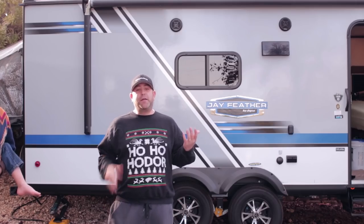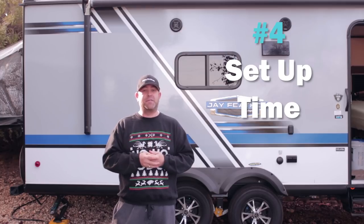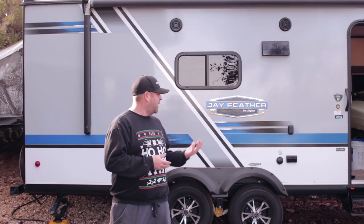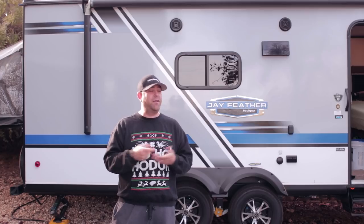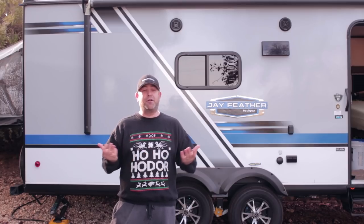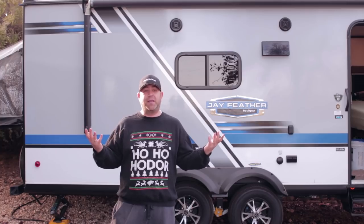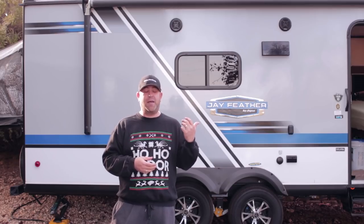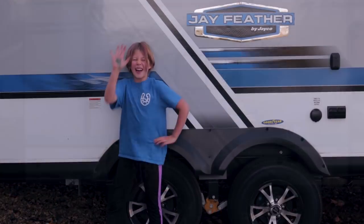Number four: setup time — this was a con too, but it's really a pro compared to a pop-up. Even though you fold down those bunk ends, it's really easy. We use a socket for the scissor jacks, so you get there, unhook, fold down the beds, hit the stabilizers with a cordless drill, and you're done. It's much easier than a tent or even a pop-up. We pulled up to camp and within 20 to 30 minutes we were all set up — our 10-step process video shows the whole thing took about 10 to 15 minutes.